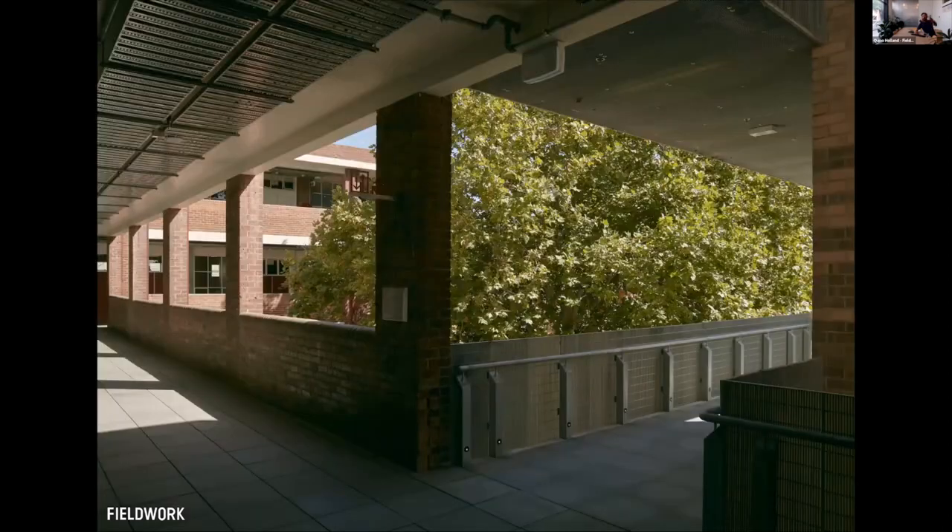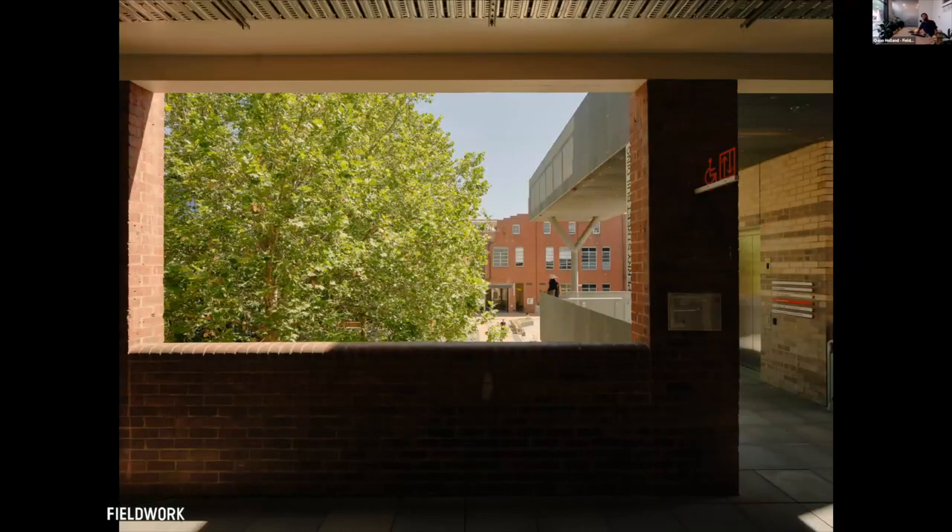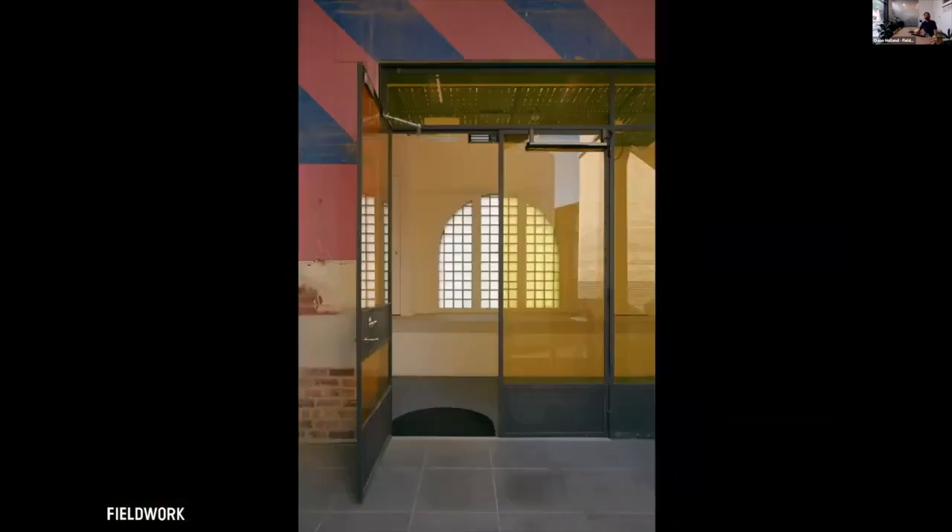A lot of what we did was actually about stripping back layers, opening up, and getting the building to breathe again. What was an external corridor had been glassed in — we stripped that glazing away, really allowing it to be a much more open space with beautiful views back to the trees. Again it's about getting the public up through those spaces.